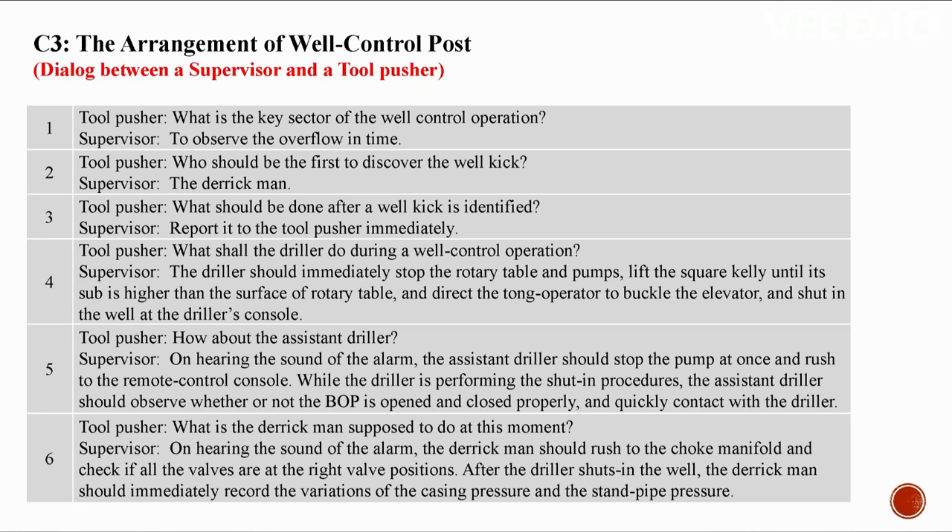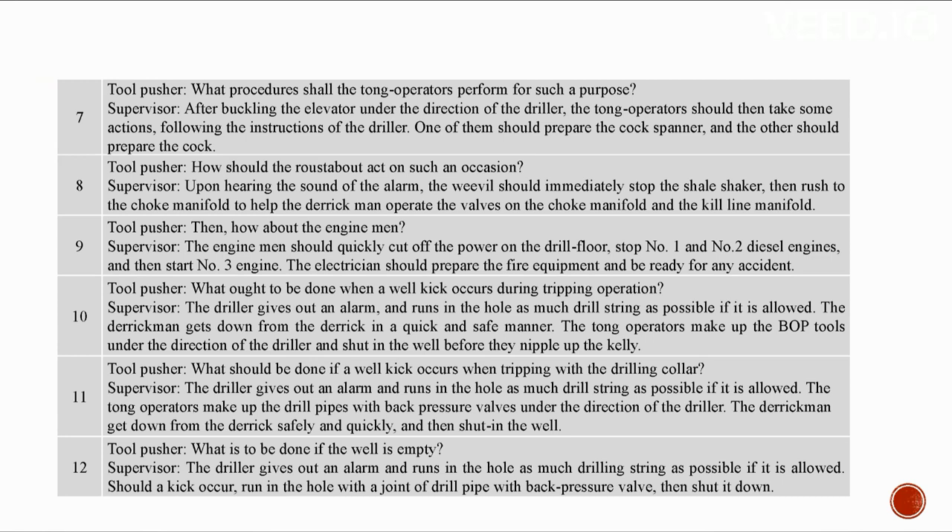On hearing the alarm, the assistant driller should stop the pump at once and rush to the remote control console, observe whether the BOP is opened and closed properly, and quickly contact the driller. The derrick man should rush to the choke manifold, check that all valves are at the right positions, and after the driller shuts in the well, record the variations of casing pressure and stand pipe pressure. The tong operators should buckle the elevator, then prepare the cock spanner and cock under the driller's direction.